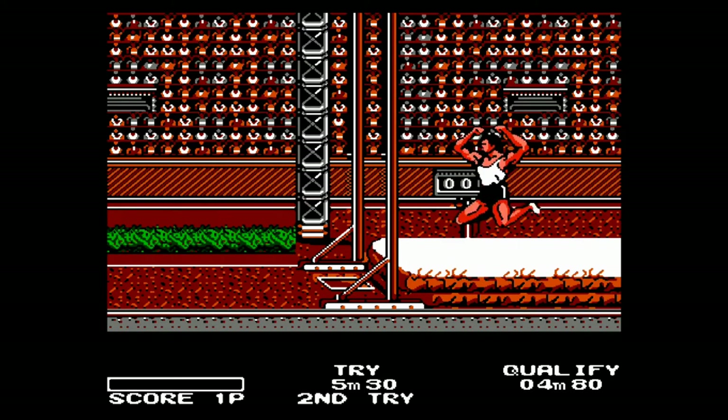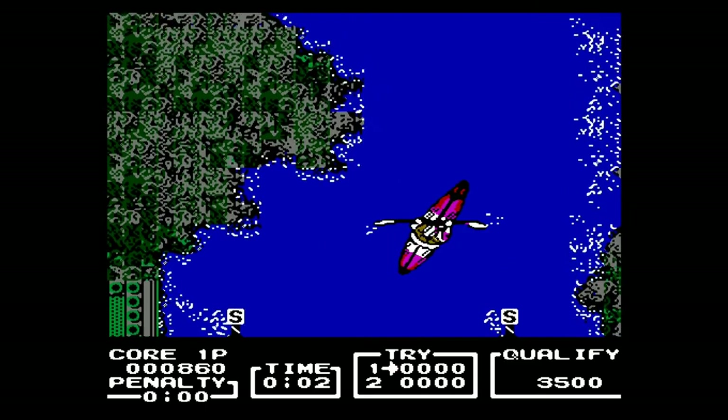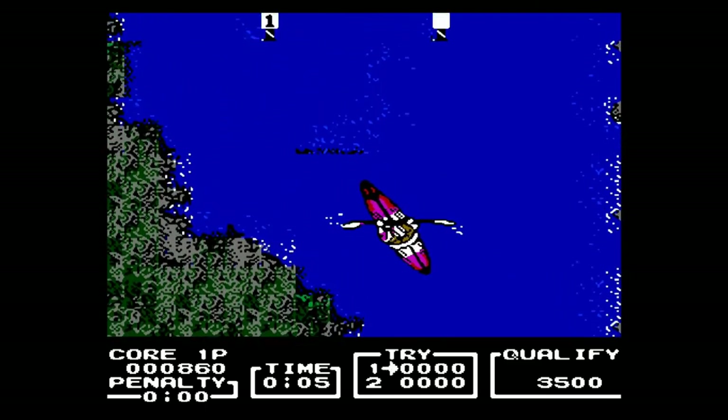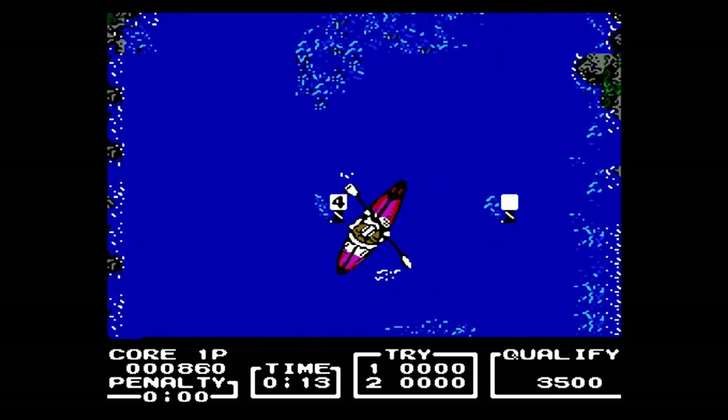If you never played this back in the day, this is a really good buy, and seeing as it's generally dirt cheap, this is one game you don't have any excuse not to add to your collection.